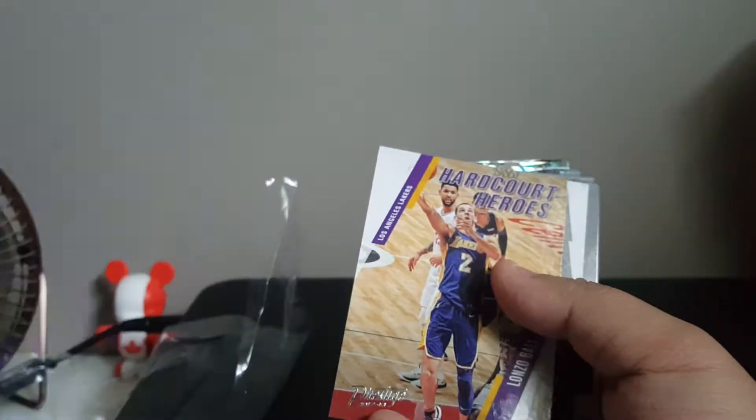This is a pretty cool rookie card — Lonzo Ball. Just going to check the back.